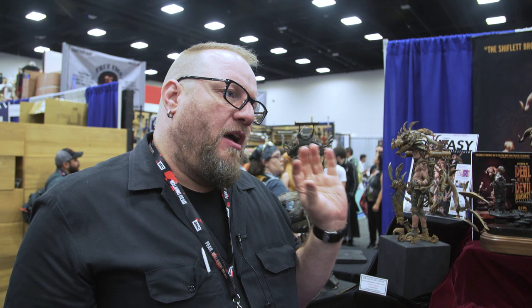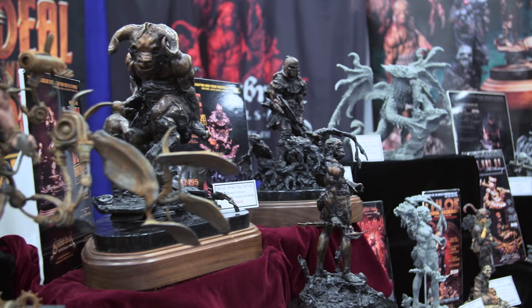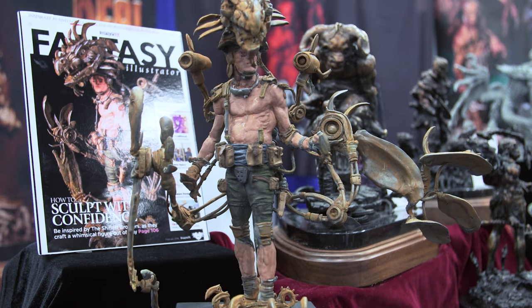So they never come and say, 'That's too complicated, simplify that form'? What they say is, 'I can't mold that — I need more money.' Because you can basically mold anything if you have the time and the will to do it. We honestly consider that part of the partnership, and we put those people's names on our advertisements — 'Sculpted by the Shiflett Brothers, cast by whoever cast it' — because these guys are very talented at what they do. We consider it a joint venture.